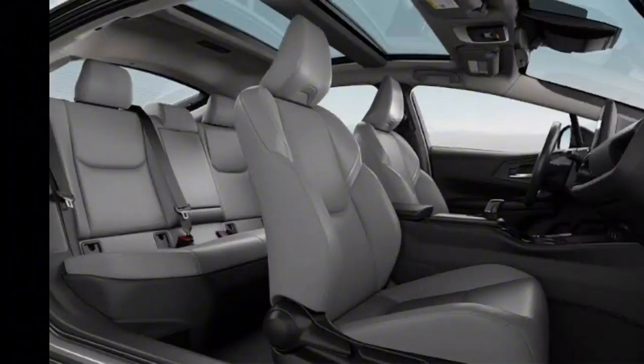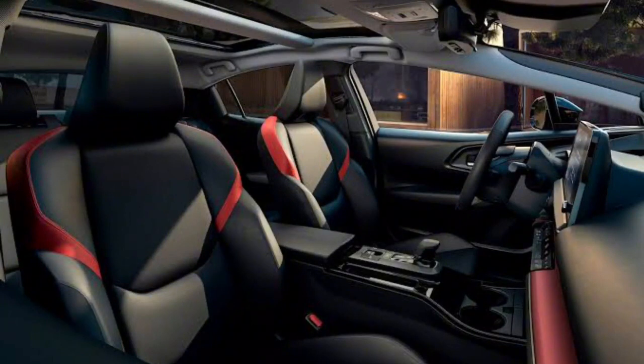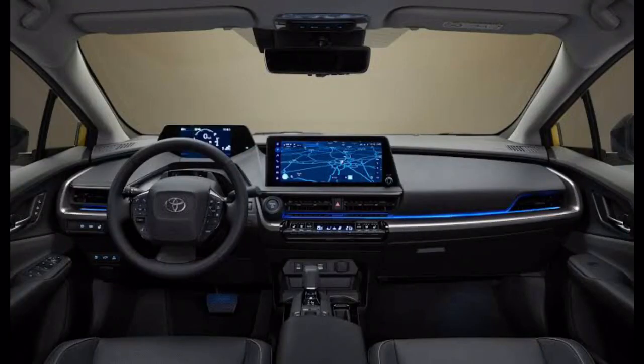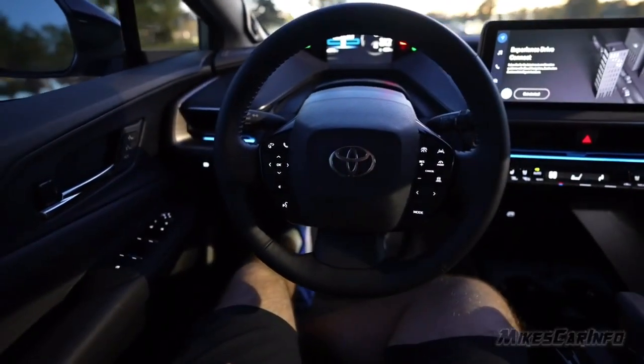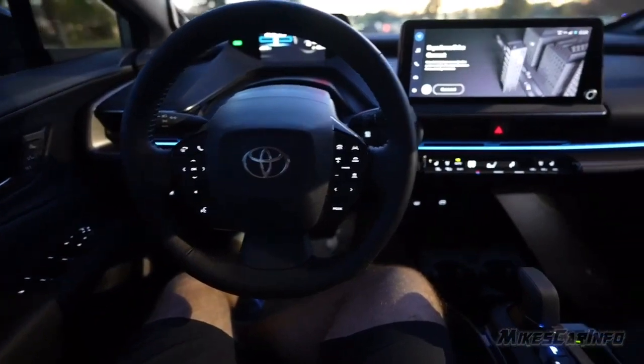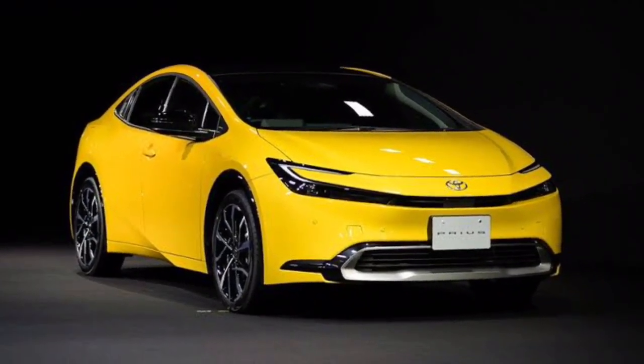Interior: The 2024 Prius's interior is just as impressive as its exterior. The cabin is spacious and comfortable with plenty of room for both passengers and cargo. The dashboard is clean and uncluttered with easy-to-use controls, and the seats are supportive and well-padded.